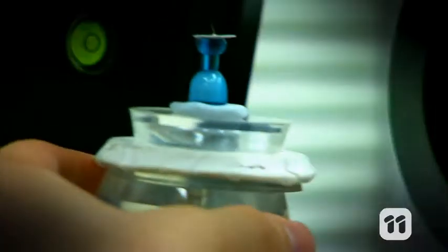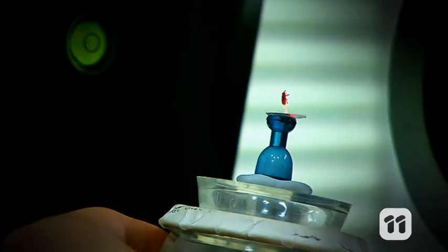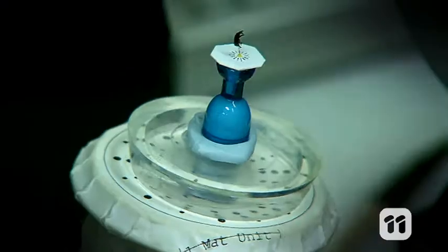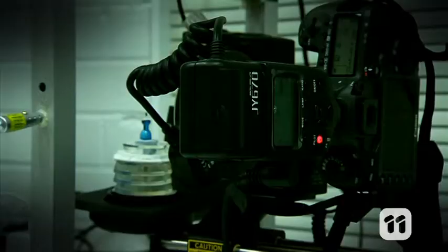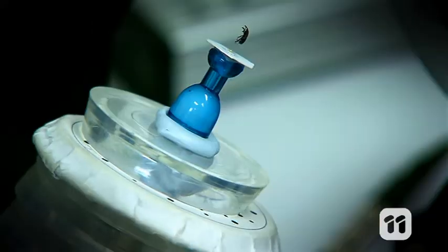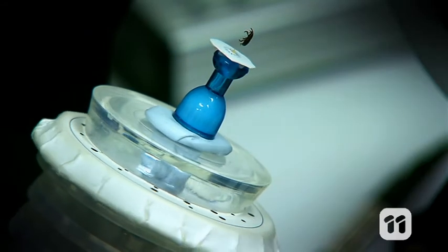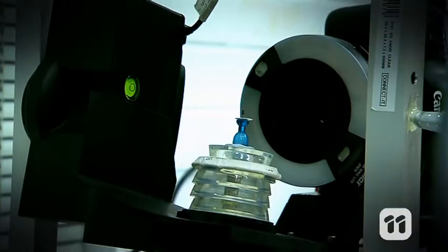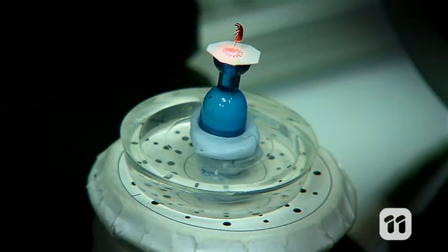The first step is to mount the insect on a two-axis turntable. It lets our specimen tilt and rotate in full 360, so the camera can capture every last detail. To make sure our images blend together accurately, our bug needs to stay right at the centre of the turntable in every shot, so we use a laser pointer to get the alignment perfect.